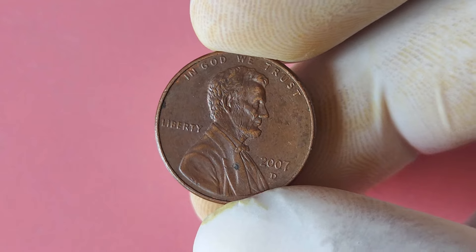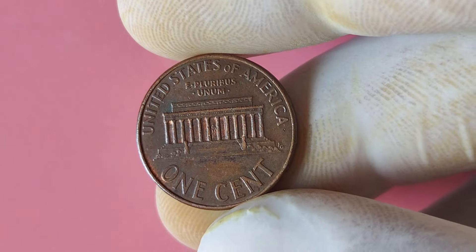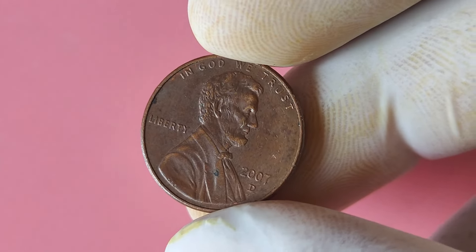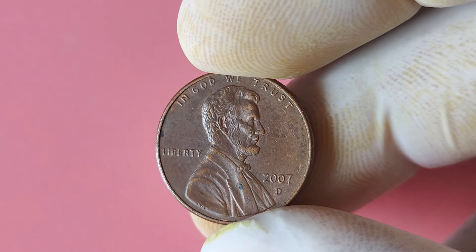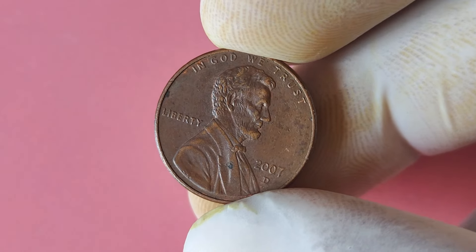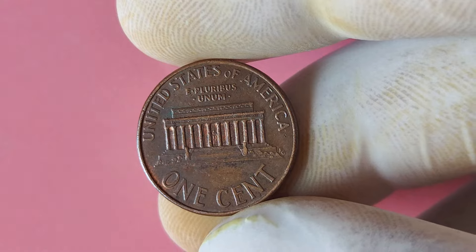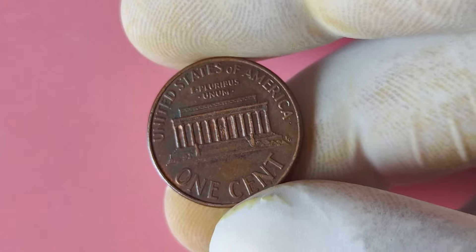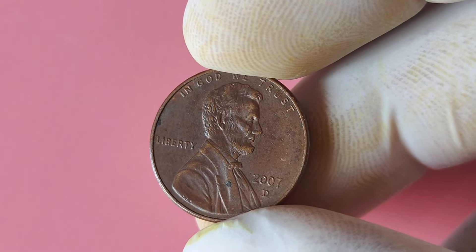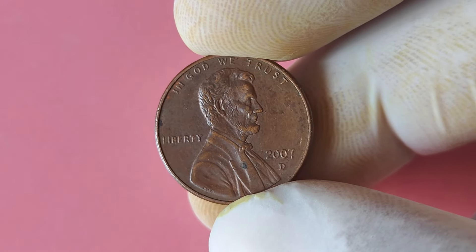The last thing you want is for your valuable 2007 Lincoln penny to get damaged or tarnished, as this could significantly decrease its value among collectors. What could you potentially do with the money from selling this coin? The possibilities are endless — you could invest in more rare coins, expand your collection, or even treat yourself to a well-deserved vacation. In conclusion, the 2007 Lincoln penny with the D mint mark error is a rare and valuable find that could make you a millionaire if you're lucky enough to come across one. Keep your eyes peeled, your magnifying glass handy, and your coin collecting skills sharp — you never know when you might stumble upon a hidden treasure. Thanks for tuning in, and happy hunting for that elusive D mint mark error.